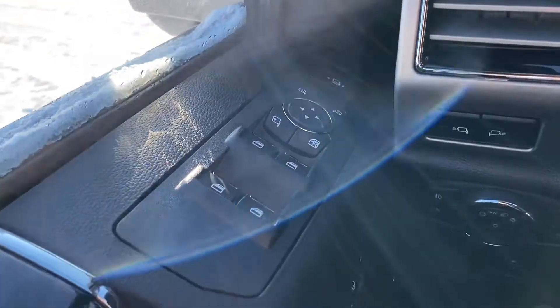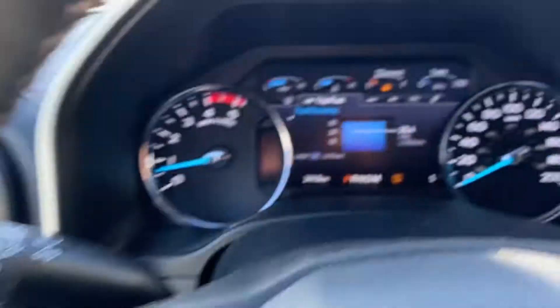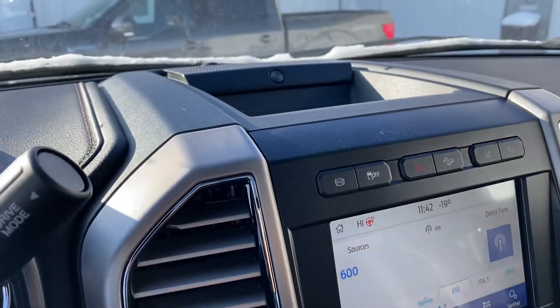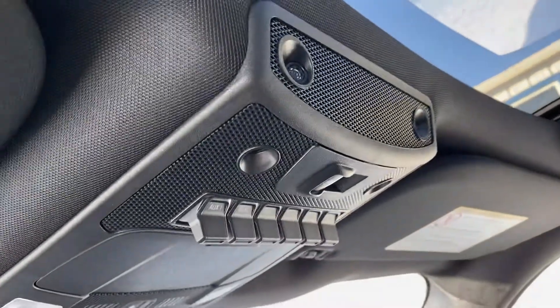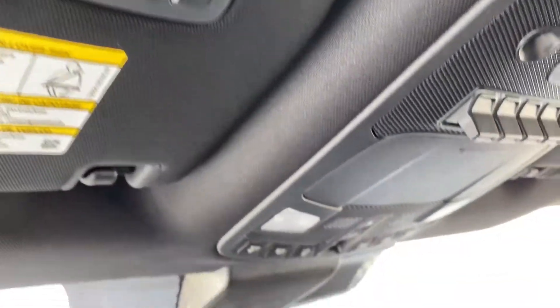You got your tow mirrors as well. You got your memory seats and you can move your pedals as well. This screen here is all remodeled from the 2015 that you have. B&O sound system there. Nice big moon roof as you can see. Your back window opens up, and you got motion sensor alarms. Gard shore hookup as well.